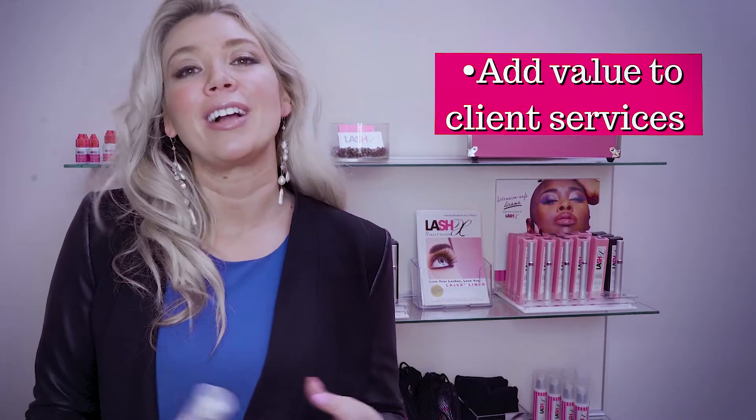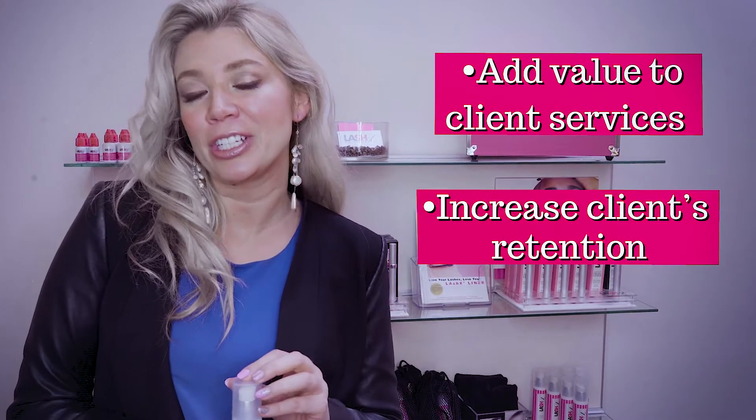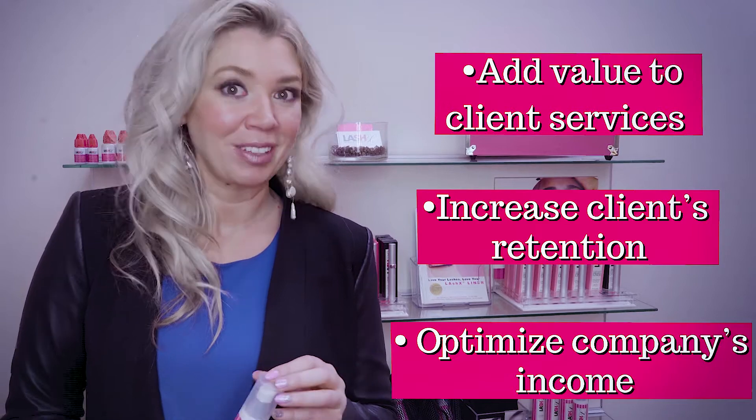Hey Lash Pros! Mandy Jacobellis here with LashX. I'm here today to talk about how we can add value to our clients' services, increase their retention, and optimize our income. Sounds exciting, right?